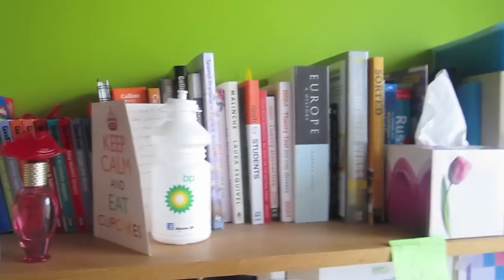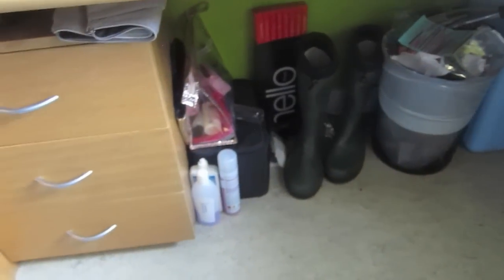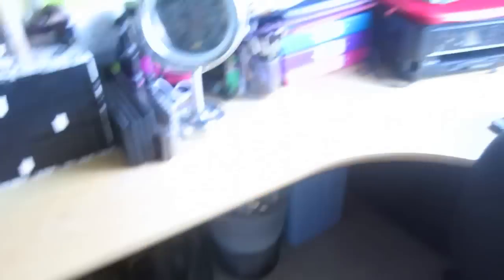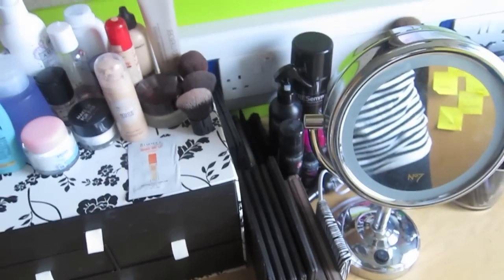I also have all my books for my studies. Here is my makeup at the moment — I'm going to be doing a separate makeup video as well. I just have some drawers down there and under here I just have like rubbish — my welly boots and spare bits and bobs. The mini fridge which doesn't really work, and another suitcase. Then I have my No.7 mirror and all my brushes, hair stuff, palettes and things like that.